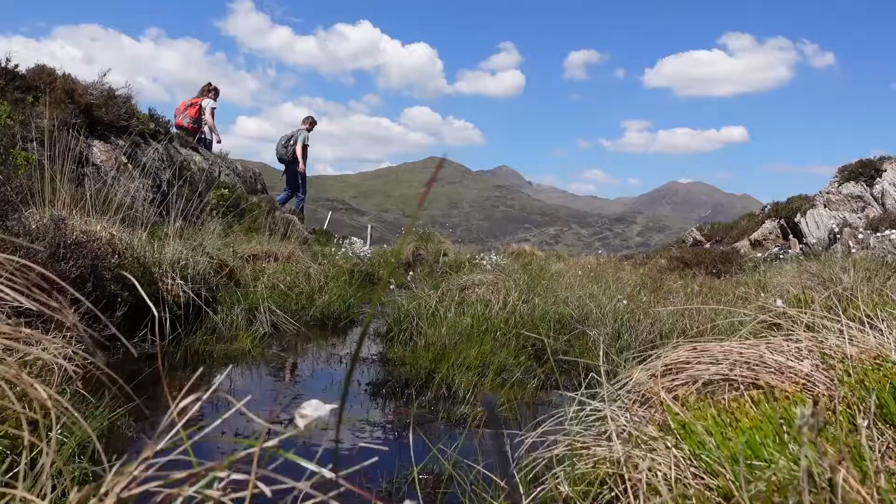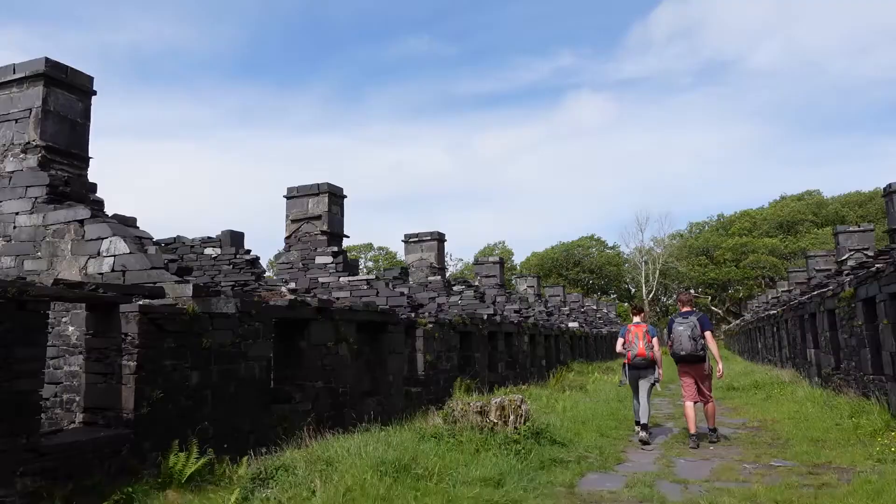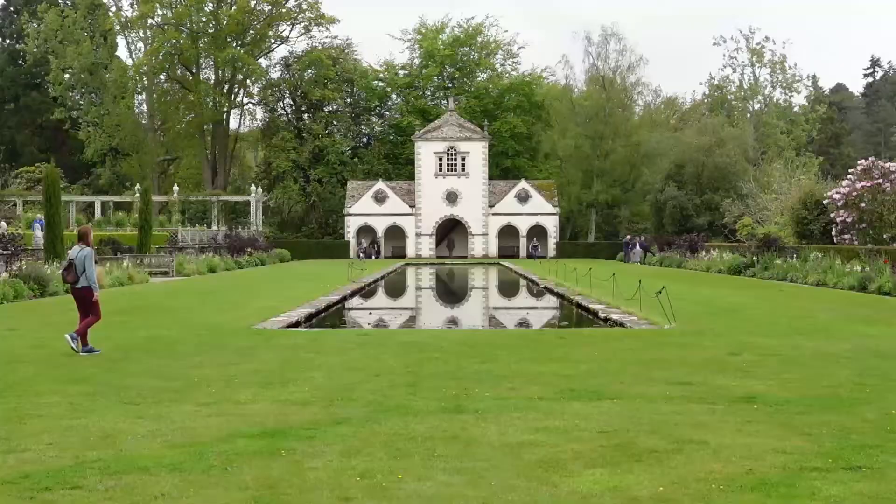Welcome back to North Wales and a series that will showcase some of the best scenery from mountains to coastlines, through to the area's heritage, stunning hikes and nature at its best.